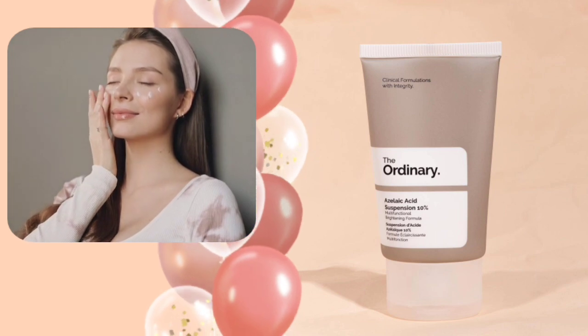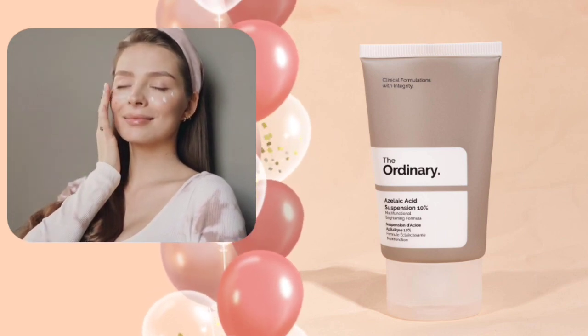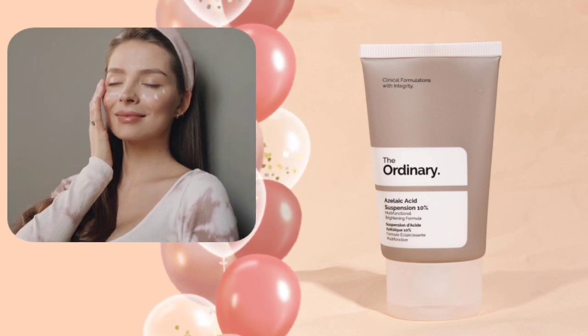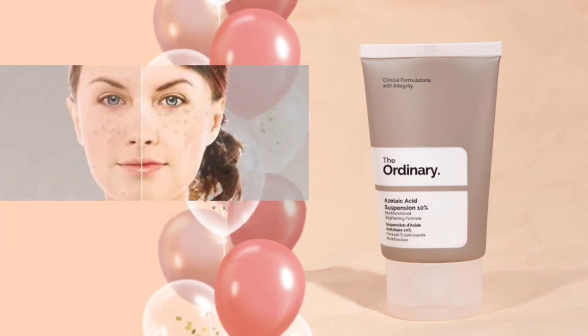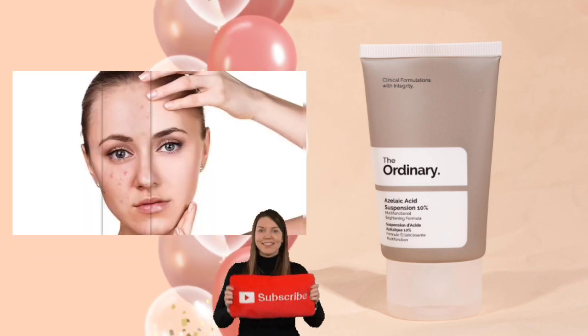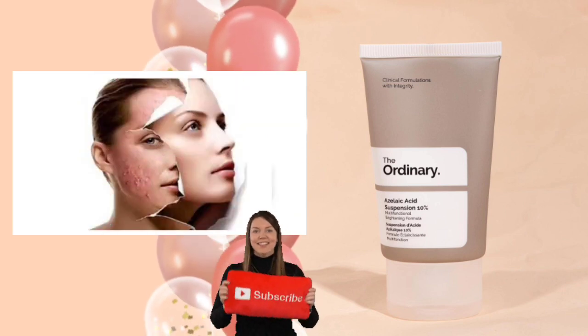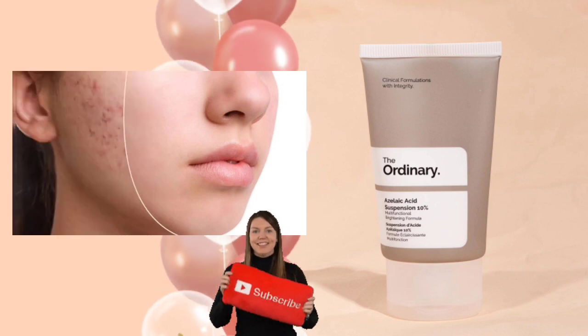Dullness, uneven skin tone, acne scars, and lingering blemish marks are targeted with this high 10% concentration of high-purity azelaic acid. The effective antibacterial ingredient gently exfoliates skin to prevent the buildup that clogs pores and causes both blemishes and dull skin.